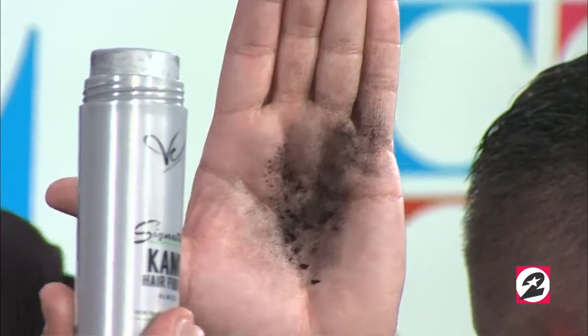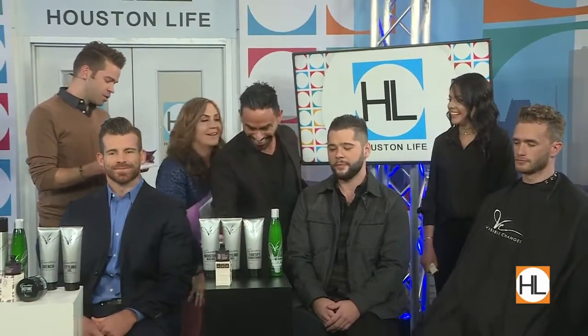People can buy that at Visible Changes — yes, and in different colors to match beards, and even to fill in spots on hair shapes. You too could have a beard, Courtney! Finally — product for men.